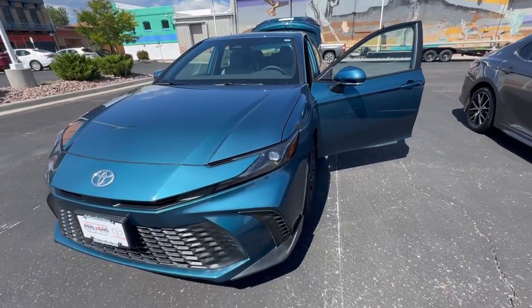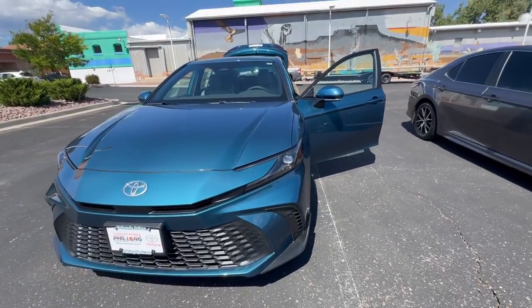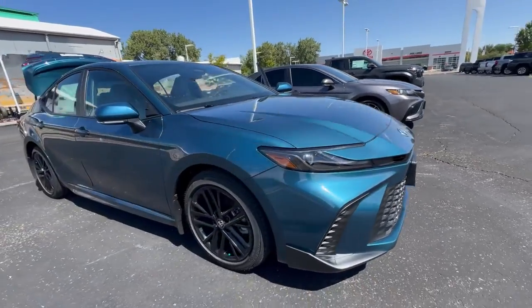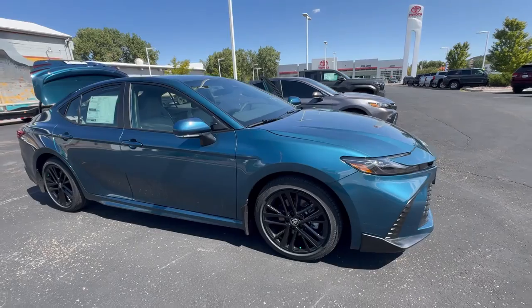What's up everybody, hope you're having a great day. Here's a quick look at that gorgeous SE Camry in Ocean Gem that everyone's going crazy about. This is a brand new color for 2025 — a brand new generation.